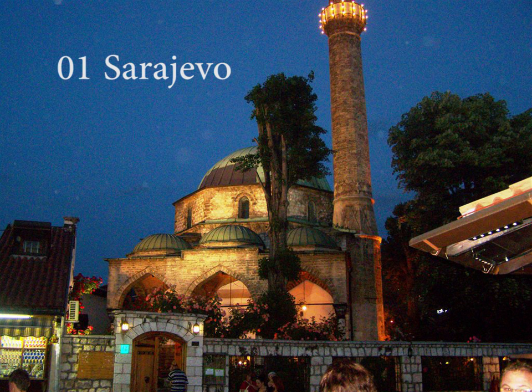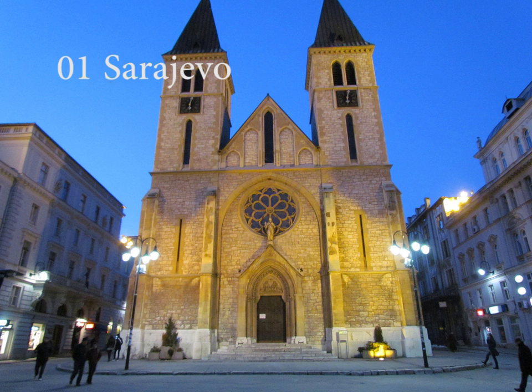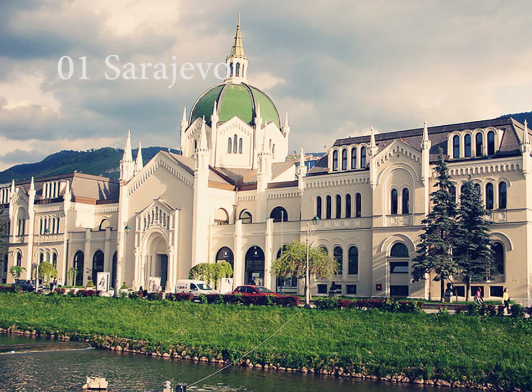Sarajevo is steeped in history and is always eager to share its many fascinating stories with visitors. For several hundred years, the borders of two great empires — the Ottoman and Austro-Hungarian — which represented the two poles of the world at that time, East and West, Islamic and Christian, met in Bosnia and Herzegovina. This made the country and its capital a crossroads for different worlds, a place where Orient met Occident in the heart of the Balkans. Sarajevo is one of those rare cities where, during a ten-minute walk, you can see places of worship for the world's most important monotheistic religions — Orthodox and Catholic churches, synagogues and mosques. All of these traditions have given Sarajevo a specific aroma and a particular cultural mix.